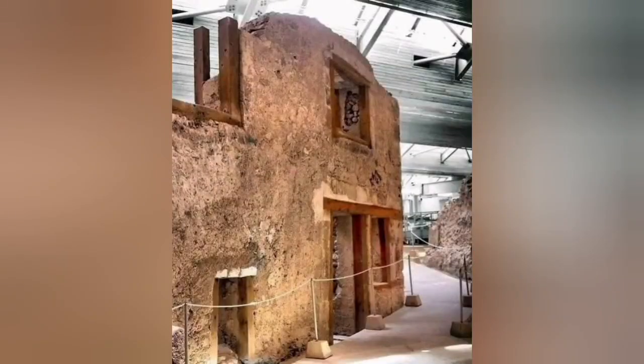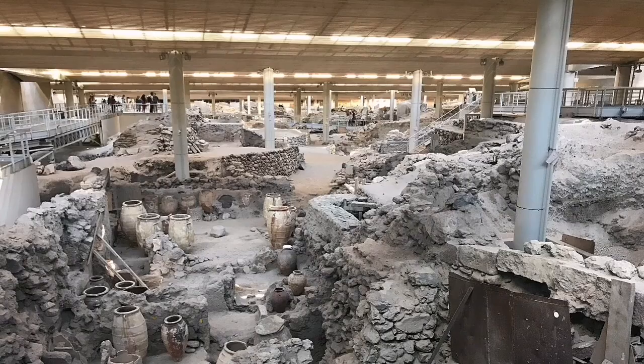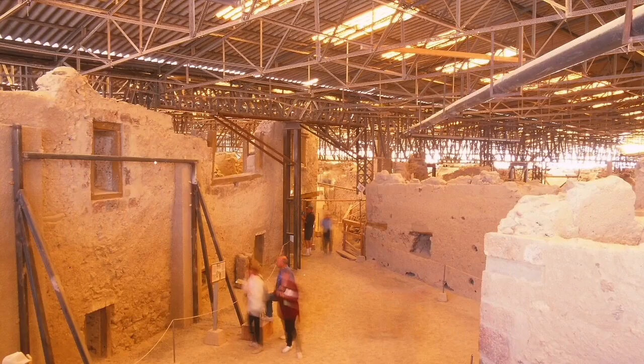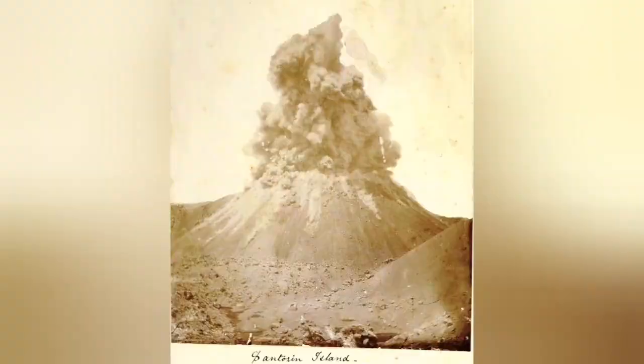The big eruption happened 4,000 years ago. It buried cultures on that island, and we have now excavated and found them at archaeological sites — they are very interesting, and I recommend people go and see them if they can. We have had some later eruptions in that area, but nothing like that big one.